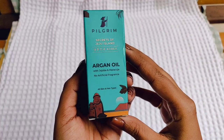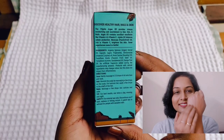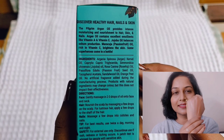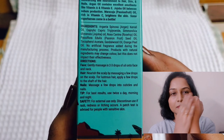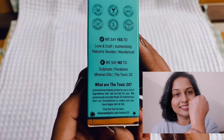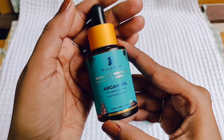The second product I tried from this brand is called Argan Oil with Jojoba Oil and Maracuja. Argan Oil is also known as liquid gold. The packaging is similar to the Tamanu Oil. Argan Oil is rich in Vitamin A and Vitamin E, which balance the production of oils in your skin. It also contains Maracuja, or passion fruit oil, which is rich in Vitamin C — very effective for the skin. It is useful for your hair, skin, and nails. The MRP is 600 rupees for 30 ml, with discounts available online.